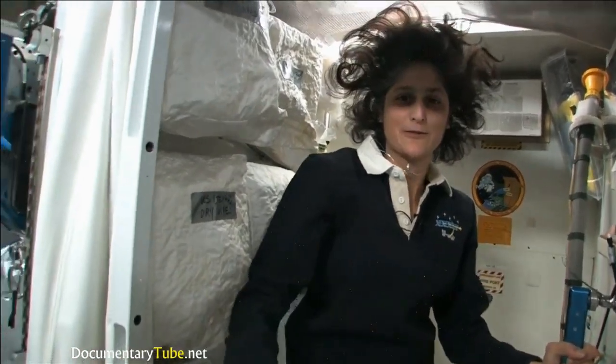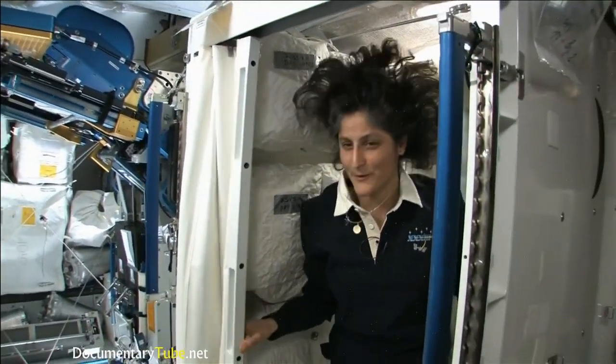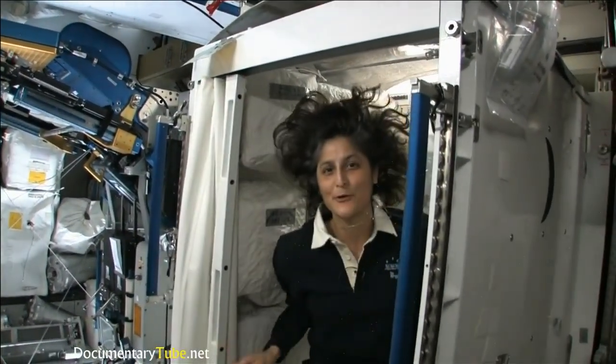We have lots of protective stuff. And of course you do have your privacy — there's a little door so other people know that you're in there.